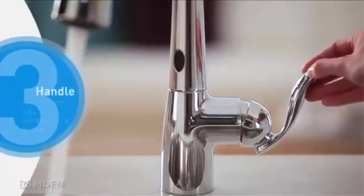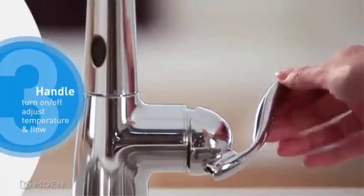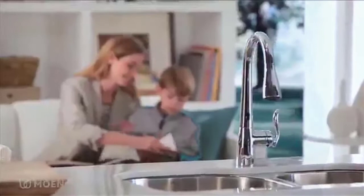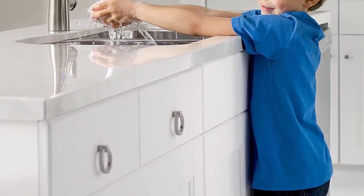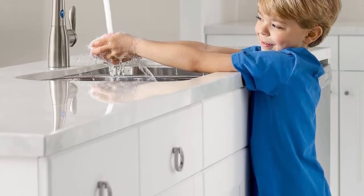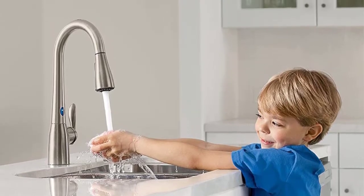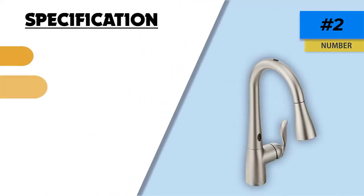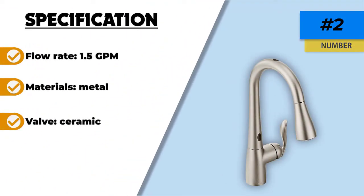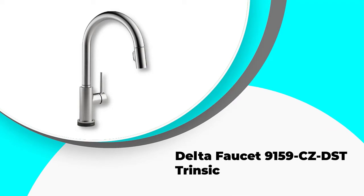The Power Clean element of the Moen 7594 delivers a staggering 50% more spray power. Simple and quick to install, this faucet comes with a DuraLock quick-connect system and can be established whether your sink is one or three holes. It also comes with an optional deck plate for a sleek appearance. Offering two spray functions for dual functionality, this high arc pull-down model is backed by Moen's lifetime limited warranty.